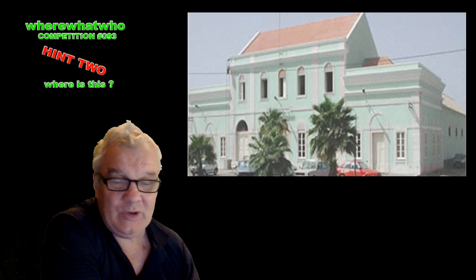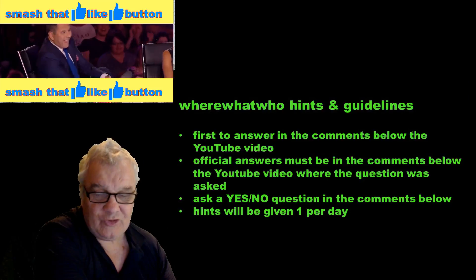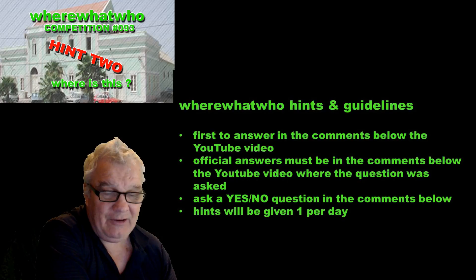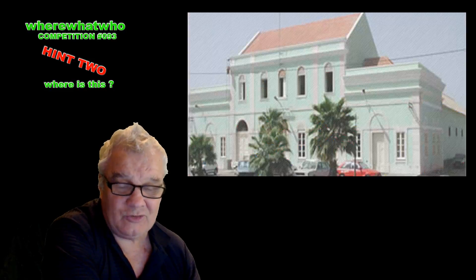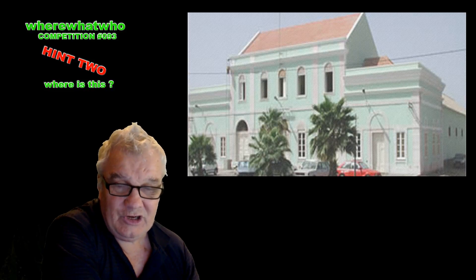That's the clue. All you have to do is find out where this building is and put it in the comments below. You can, of course, ask questions with a yes or no answer to try and help you narrow down the location of this building. Thanks to everybody who's liked, subscribed, commented, and asked questions. We look forward to you answering: where is this?